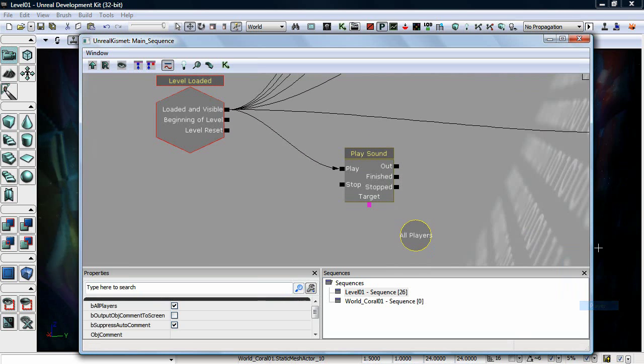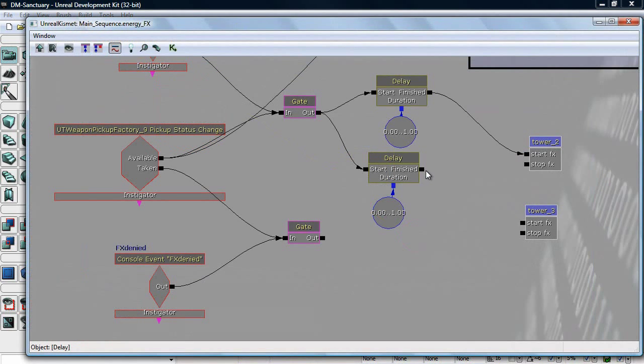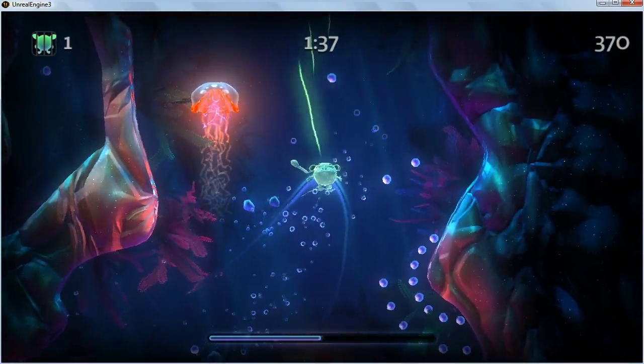And it's as simple as that, but it allows level designers to go in and very quickly do different kinds of game events that normally you'd have to have a programmer come in and do. And they can do it very quickly and actually see the results immediately.